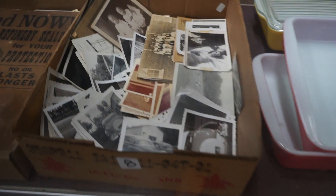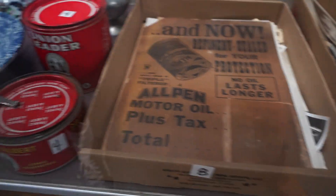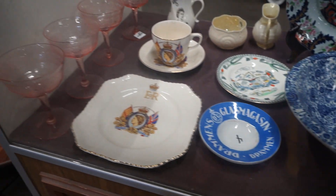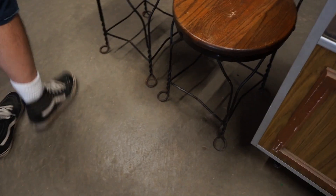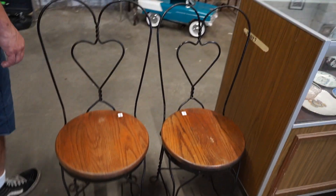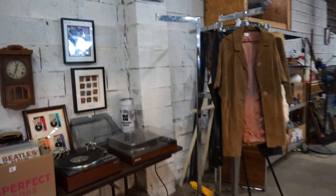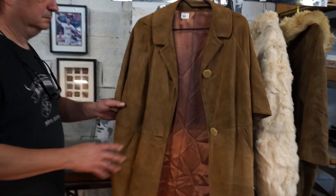So Pyrex, more pictures, more photos, old ephemera, some other stuff, ice cream chairs — a jacket.